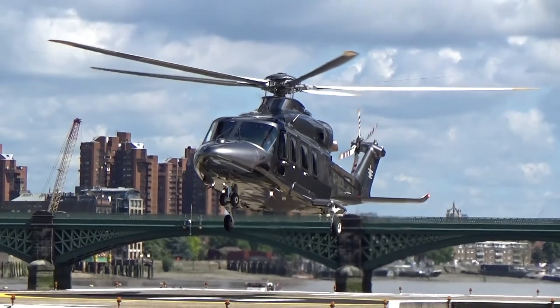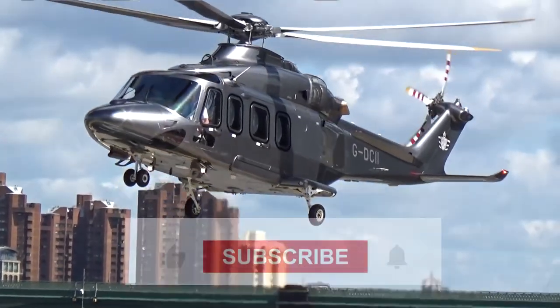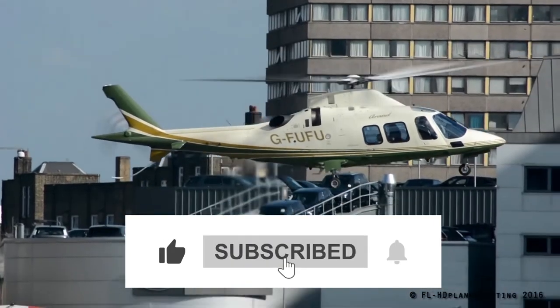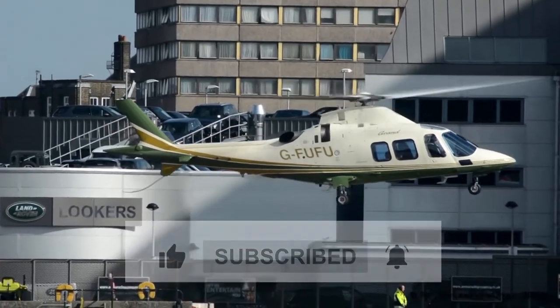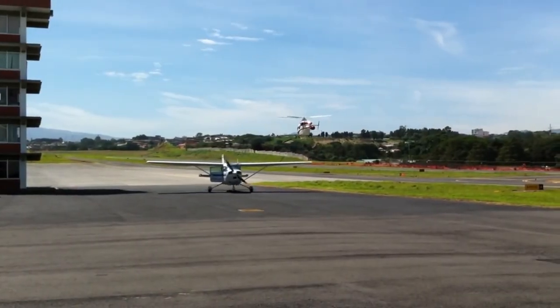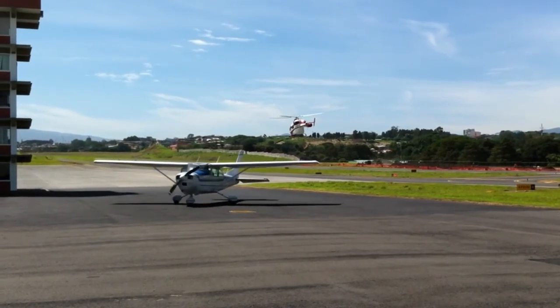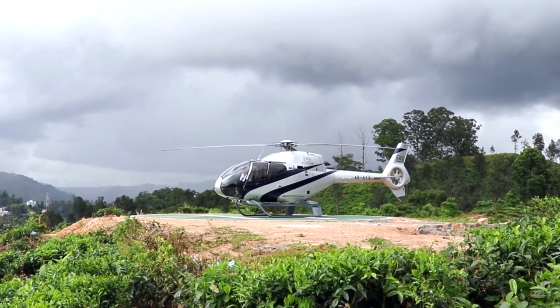And that's all we have for you guys in today's video. Let us know your thoughts in the comments down below. Do give this video a big thumbs up if you enjoyed it, and don't forget to subscribe to our channel and turn on the notification bell so you don't miss out on our forthcoming videos. Thank you so much for watching, and until the next one, take care and good luck!